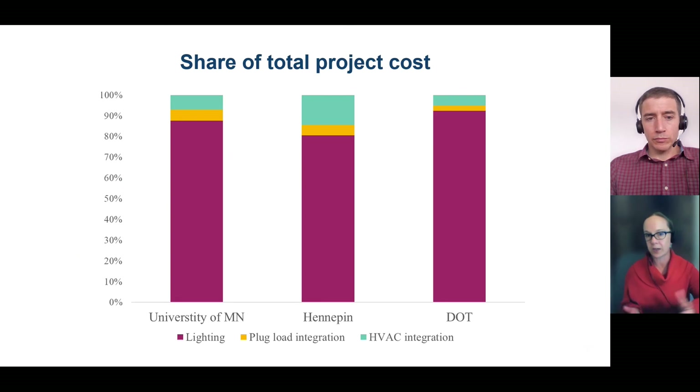Here we have the total project cost broken out between the lighting component, the plug load integration component, and the HVAC component. The big takeaway is that lighting costs really dominate overall project costs, while there is a relatively small cost associated with the HVAC controls integration — yet it has a big impact on energy savings results. This can really reduce the payback on your investment in a more advanced lighting system. We concluded that the savings from plug load controls were too low to justify the additional cost, so focusing on lighting and HVAC integration should be your best opportunity for impact.